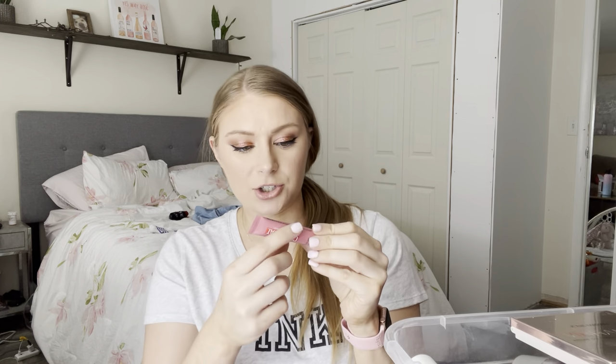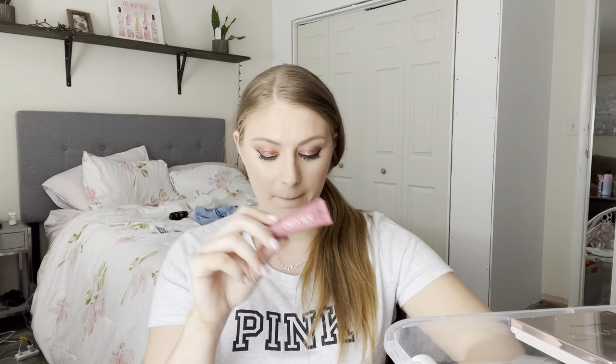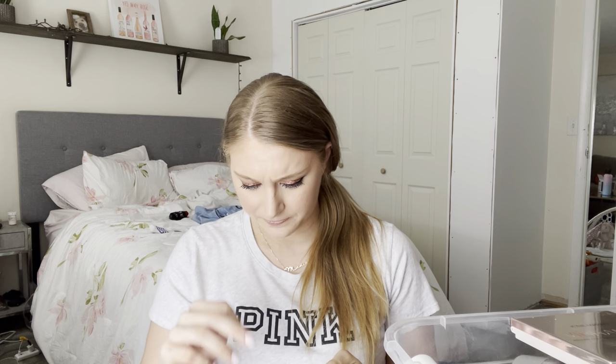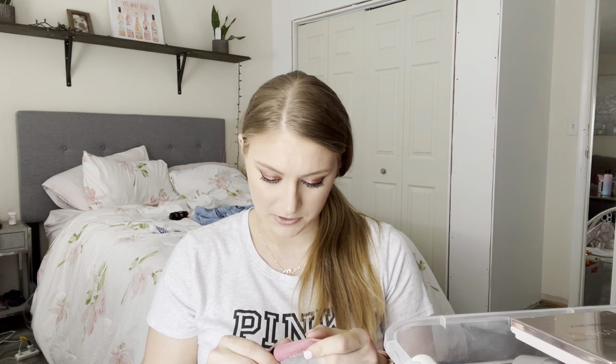Next I have the Maybelline Cheap Heat Gel Cream Blush in the shade Nude Burn 15. This is awesome — it's very, very dewy. Like shiny oil, really really glowy. But I like this a lot. It goes over liquid foundation really, really nicely. I don't know if they still make these, but a little goes a long way. These are great.